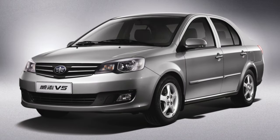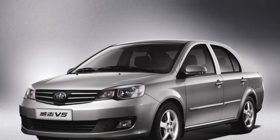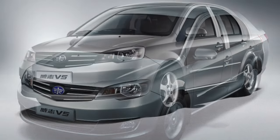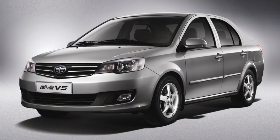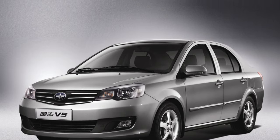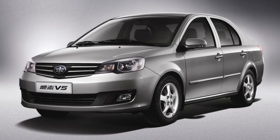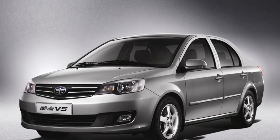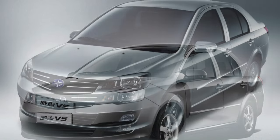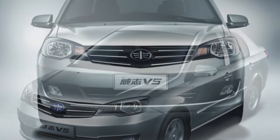Among the main disadvantages of the FAW V5, the thin body hardware and weak paintwork are primarily noted, although this sedan does not rust as intensively as the Cherry Amulet or Lifan Solano. Also noted are low ground clearance of 130mm, capricious electrics — in particular, the generator and air conditioner often refuse to work — poor sound insulation, and an unreliable suspension requiring frequent repairs.